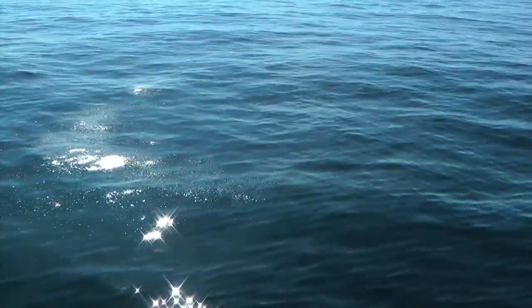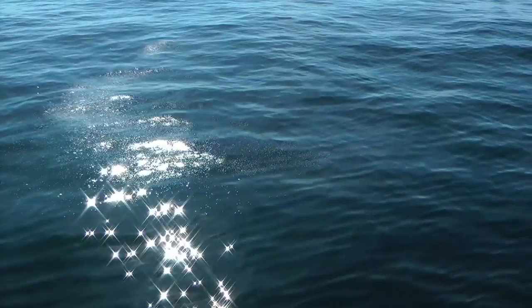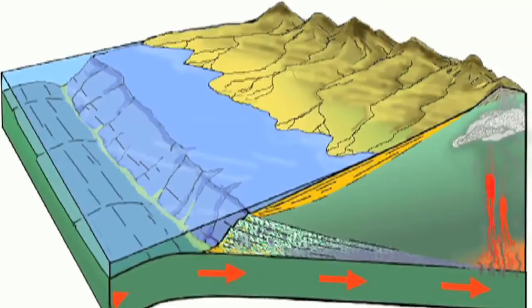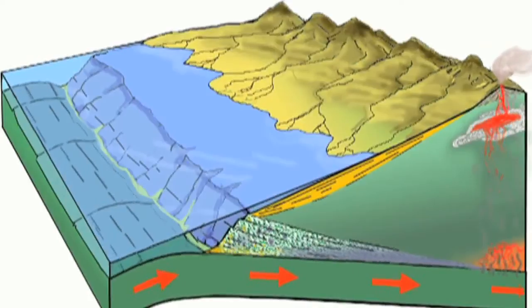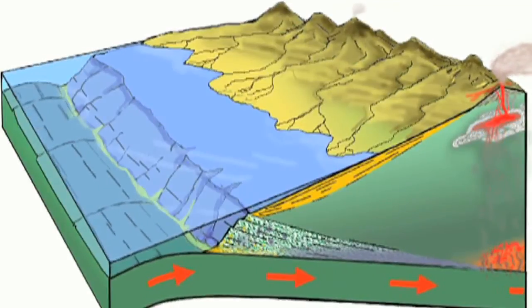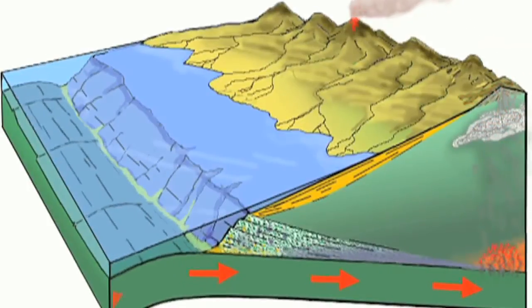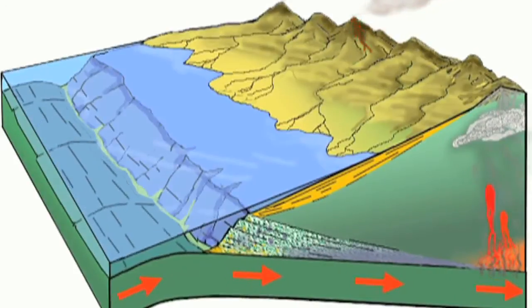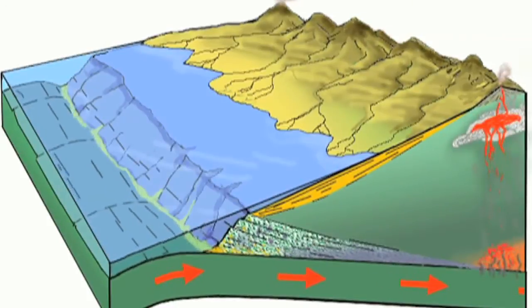In the subduction zone off the coast of Chile, substances from the sea floor not only reach the atmosphere through water but also through volcanism. When one continental plate submerges under another, it is exposed to increased pressure and rising temperatures. The rock is transformed and water is released. The water rises into the Earth's mantle and lowers the melting temperature of the rocks — magma develops and transports water and other soluble materials from the subducting plate to the surface. Through degassing and eruption of volcanoes, these substances can even reach the atmosphere.